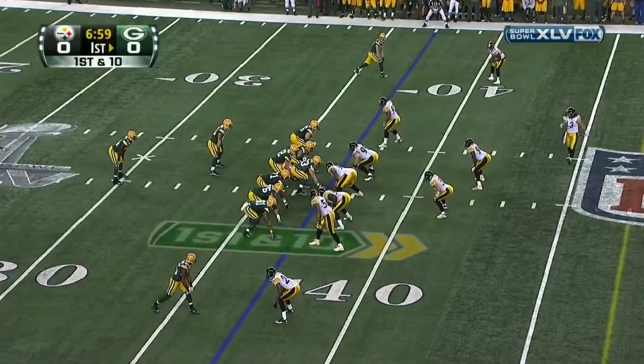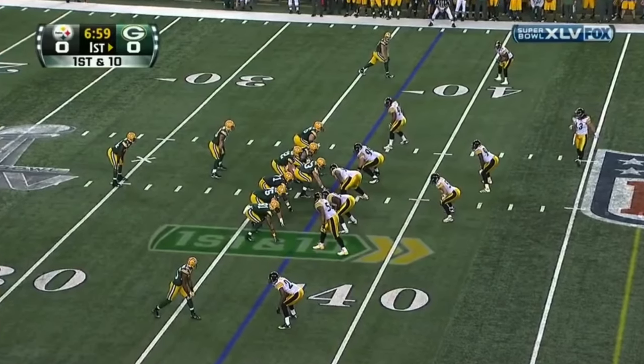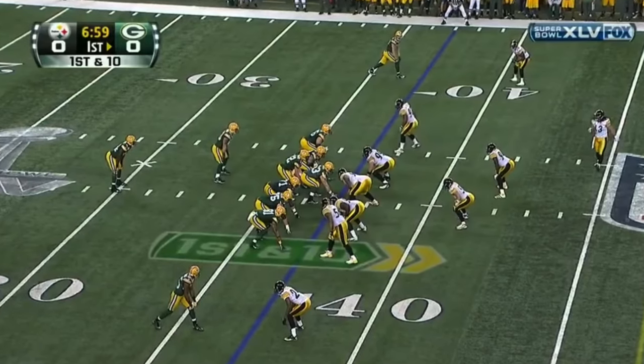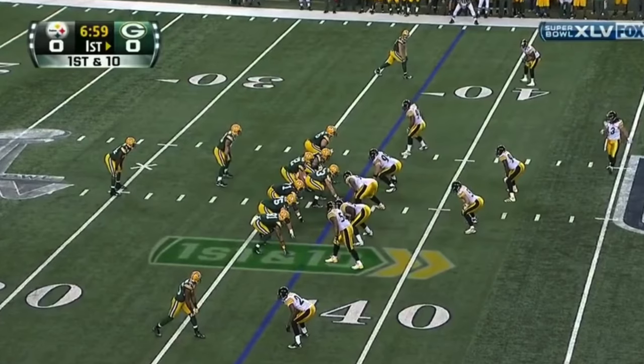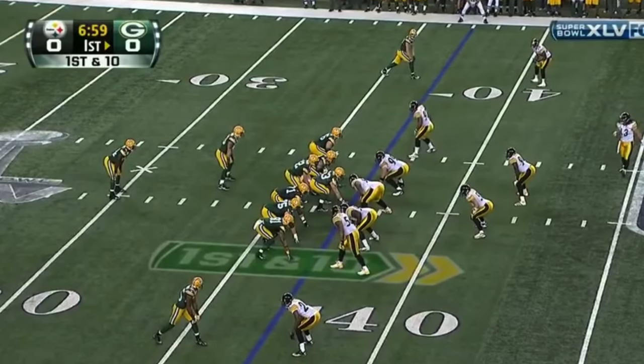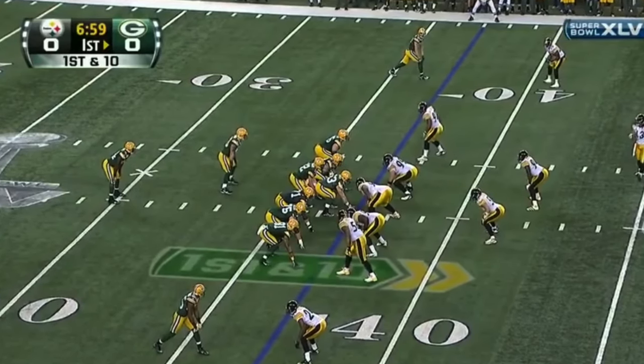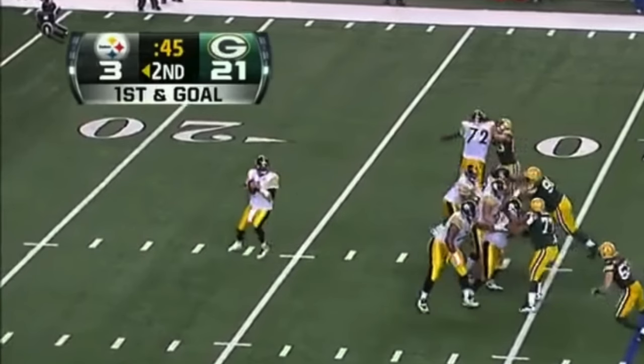This one was the only time AT&T Stadium, aka Jerry World, ever hosted a Super Bowl. This is a great scoreboard — it's compact, short, sweet. It's got the logos, the vibrant colors, the nice little timeouts lit up in almost a silver color. What a beautiful scoreboard. This was Aaron Rodgers' only Super Bowl win — crazy that it was that early in his career. They went out to a big early lead against the Steelers and hung on. Steelers-Packers at brand new AT&T Stadium — a lot of history there.